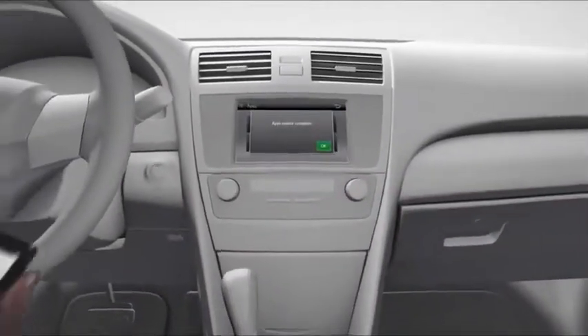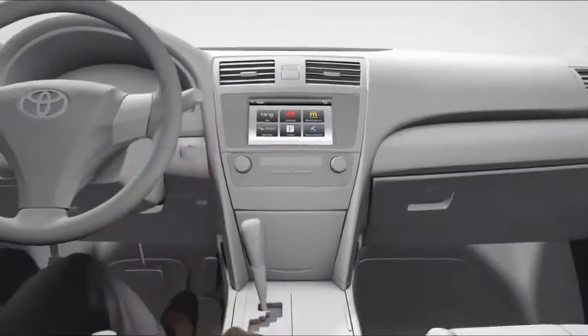And you'll also get new features as they become available by simply updating Entune with your mobile phone. Entune lets you connect with your Toyota in a whole new way.